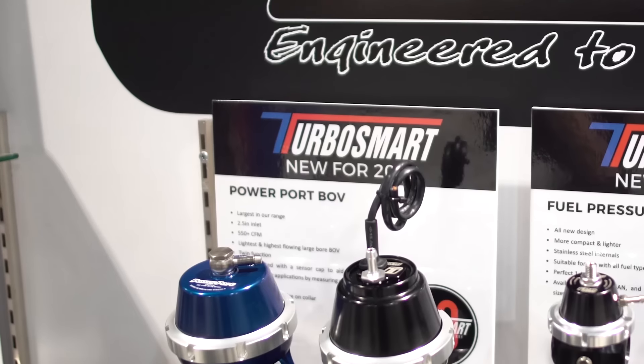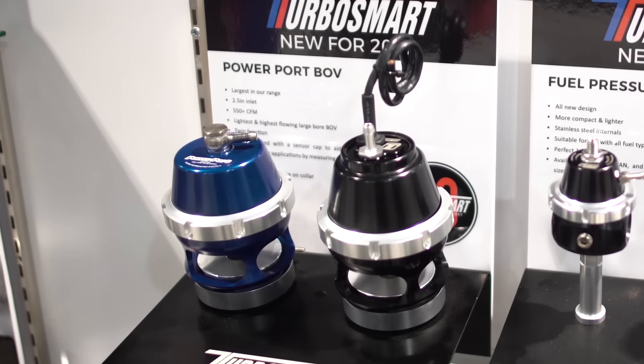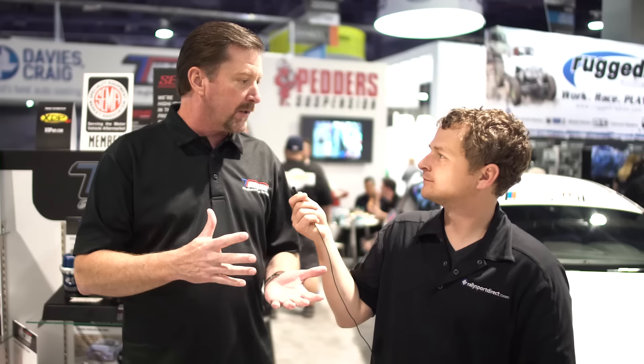For the hardcore racing guys making big power at the leading edge of competition, we have released the highest-flowing blow-off valve in the world — our new Power Port. It's a 60mm valve, and when you compare it to anything else on the market, nothing even comes close. In competition drag racing, time attack racing, and similar disciplines where they're running big power, the turbos have gotten very good and surge isn't as much of an issue on short runs.